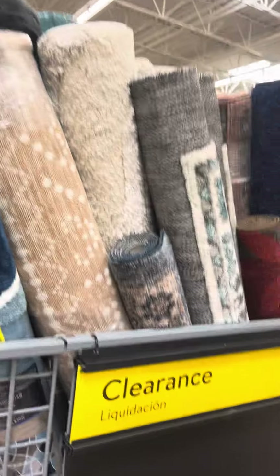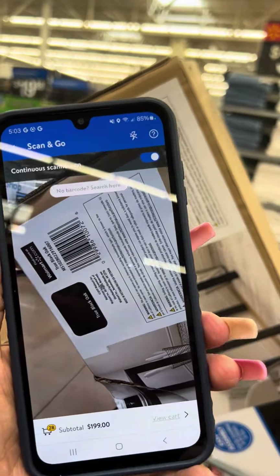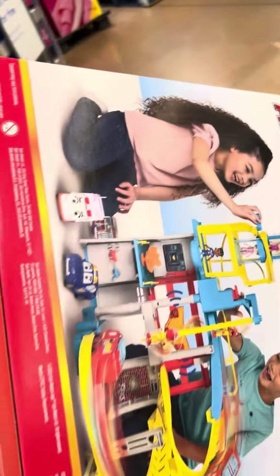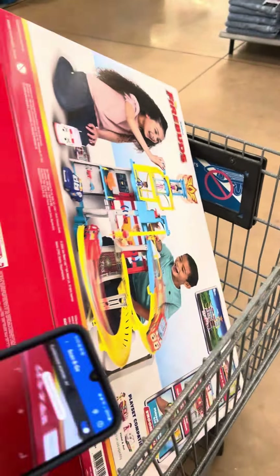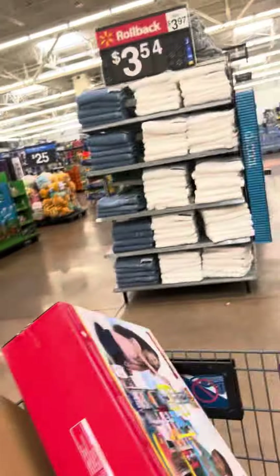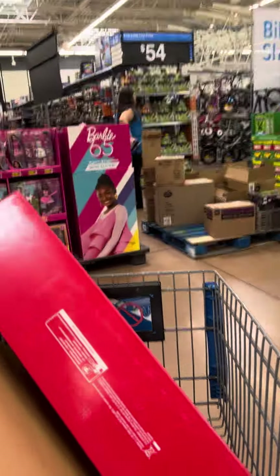I also found this desk right here - the brand is Mainstays - and at this location it is on clearance, scanned for $24. They also have these Disney Fire tablets over here on clearance at this location. Regular price on these is $56, but at this location - the cheapest store within 50 miles of me - these are only nineteen dollars.